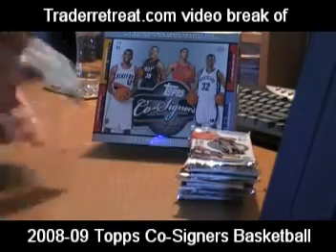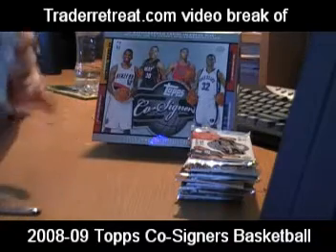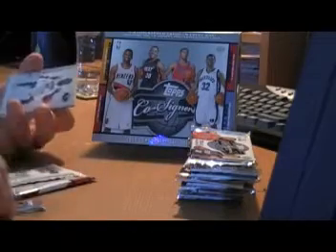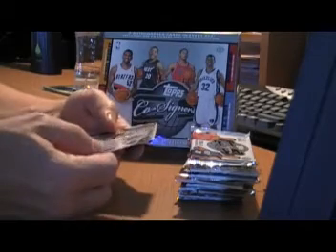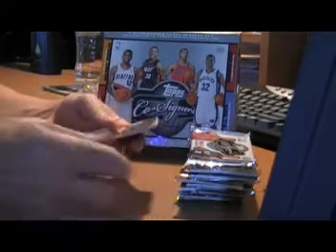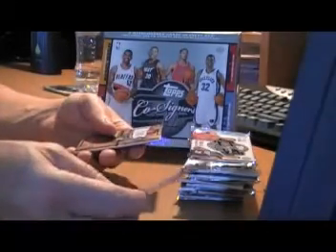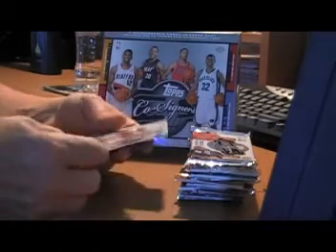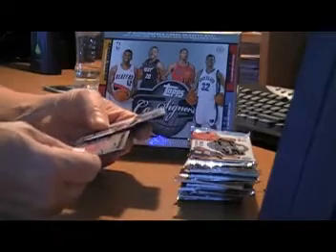First pack. This release is hitting hobby stores on December 3rd, so it should be out there already for you. David West co-signers base. Danny Granger. Nice, looks like some type of gold card, number to 250 — looks like an X-fractor of some sort. Ray Allen, Yao Ming slide-out.